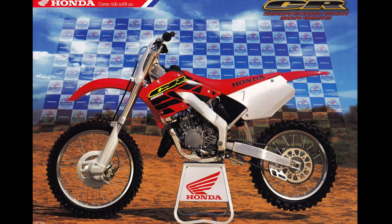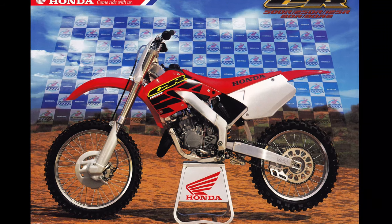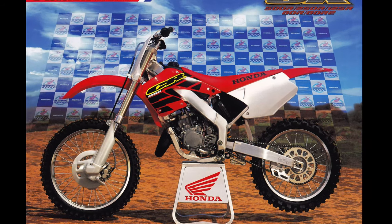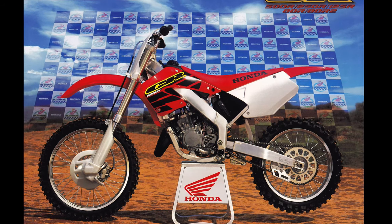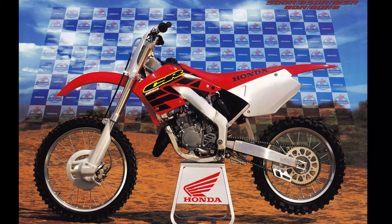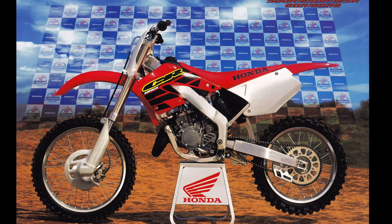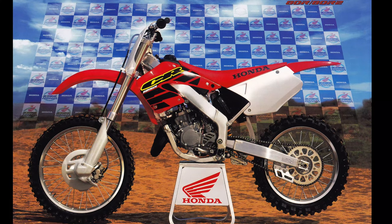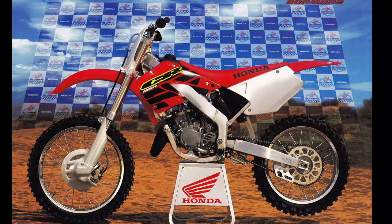An all-new machine was specced out that maintained the alloy chassis but nipped, tucked, and trimmed it in many significant ways. In addition to the new frame, the bike featured restyled bodywork, updated suspension, and the most significant update of Honda's 125 motor in a decade. Reimagined from the ground up, the new CR125 promised to bring glory back to the big red machine after several years in the wilderness of 125 mediocrity.